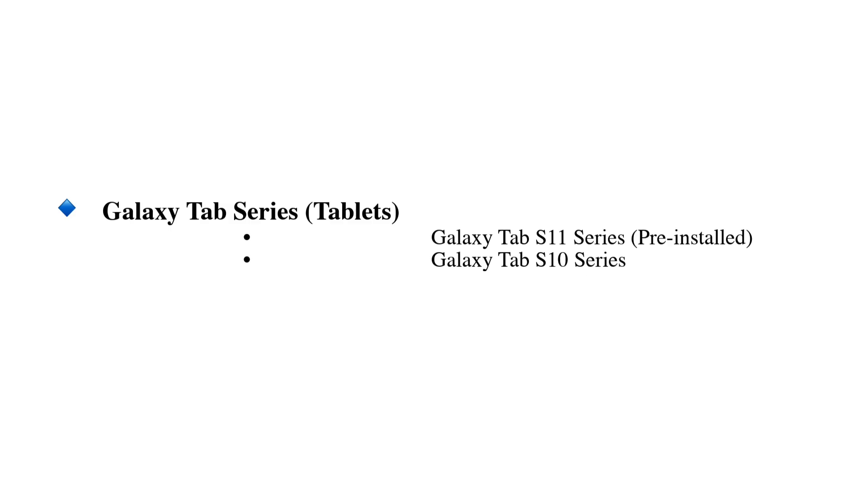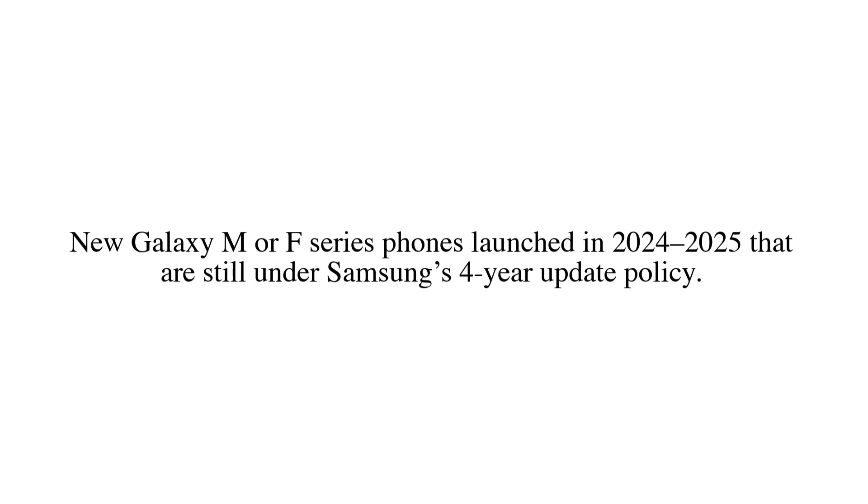Galaxy Tab series tablets: Galaxy Tab S11 series pre-installed, Galaxy Tab S10 series, Galaxy Tab S9 series, Galaxy Tab S8 series. Galaxy M and F series: new Galaxy M or F series phones launched in 2024 to 2025 that are still under Samsung's four-year update policy.